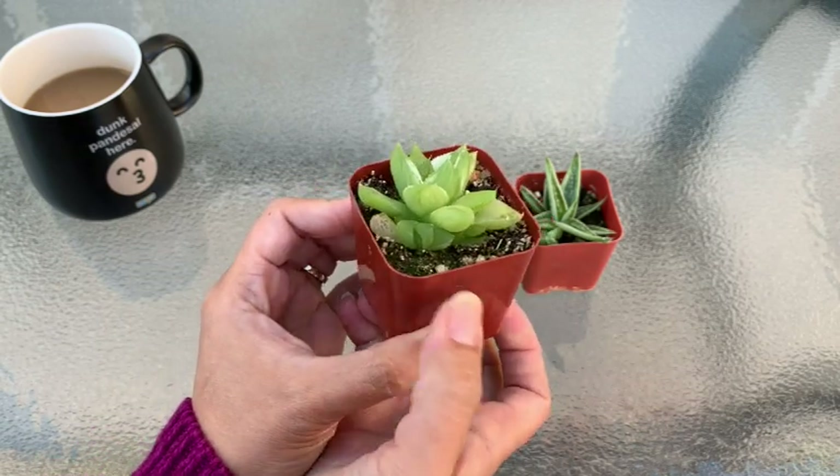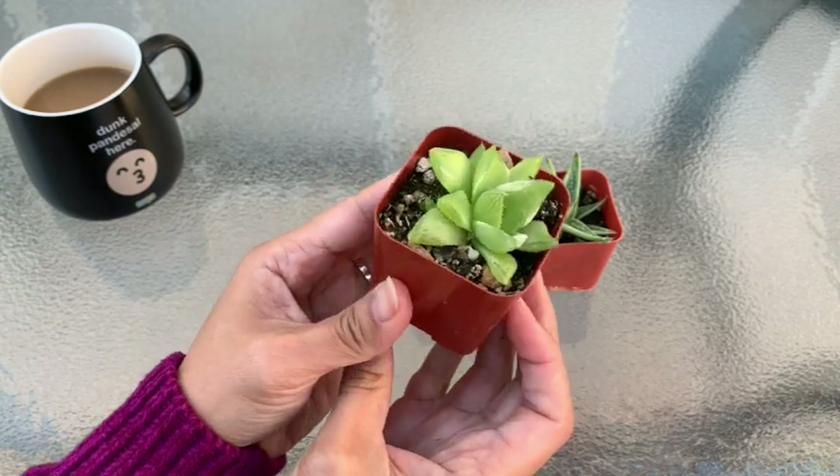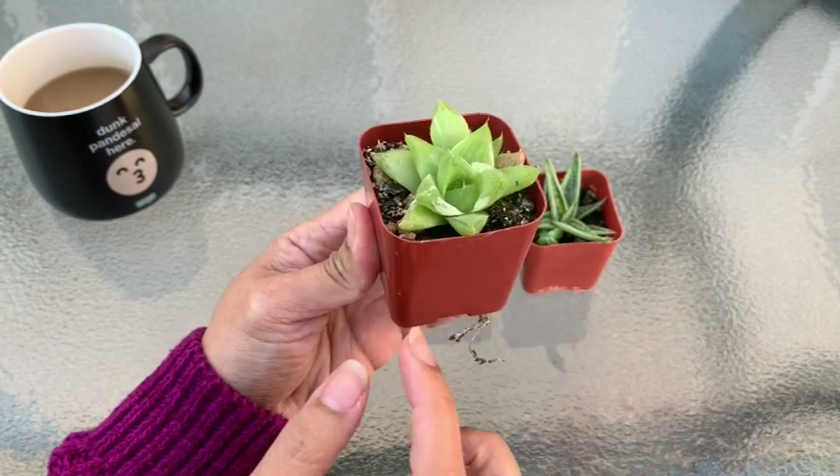It's also forming pups, so I hope the pups will have that white variegation as well. I consider myself lucky for finding this pot.